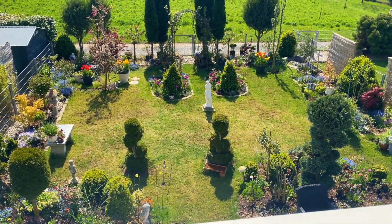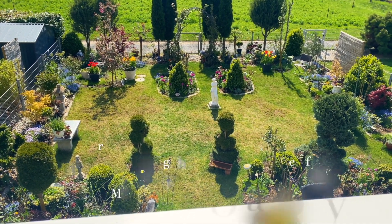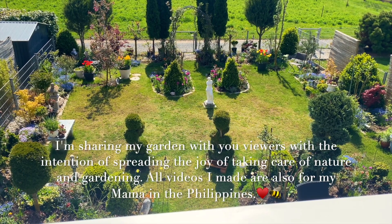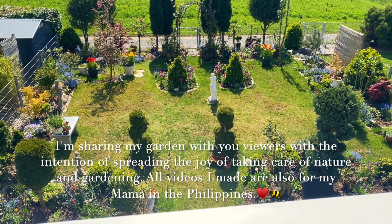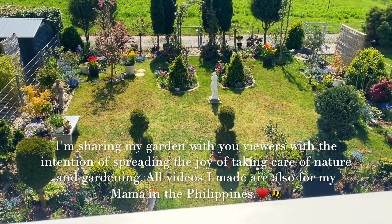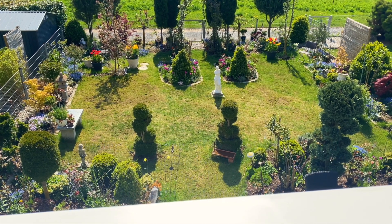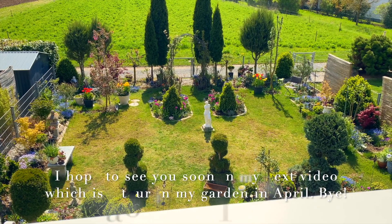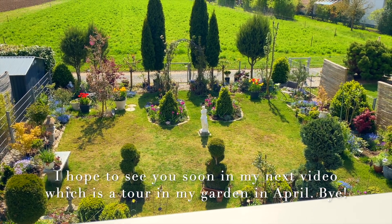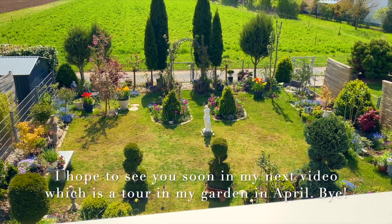I'm looking at the garden from my window, but I'm going to do a garden tour and show you in detail the beauty of spring in my garden. I hope to see you soon in my next video. Take care everyone. Bye-bye!